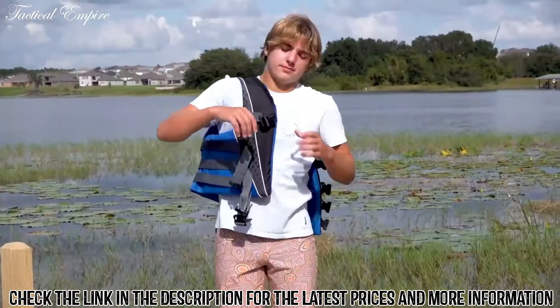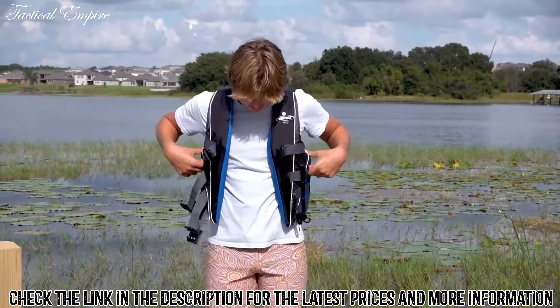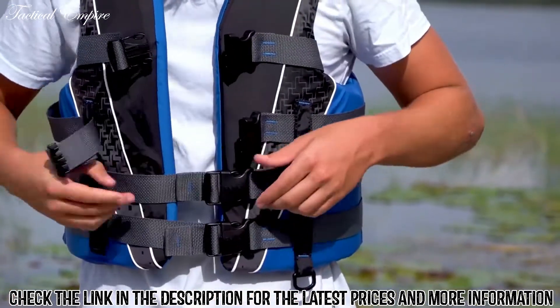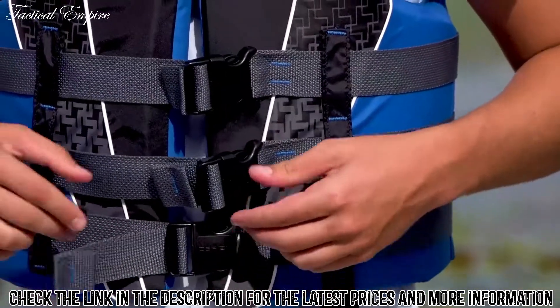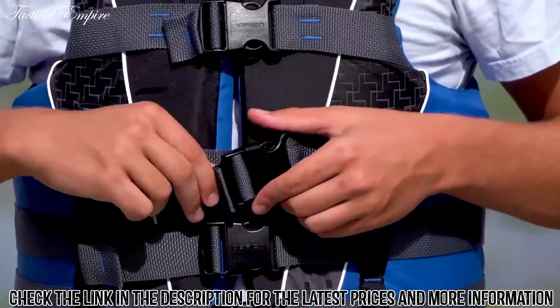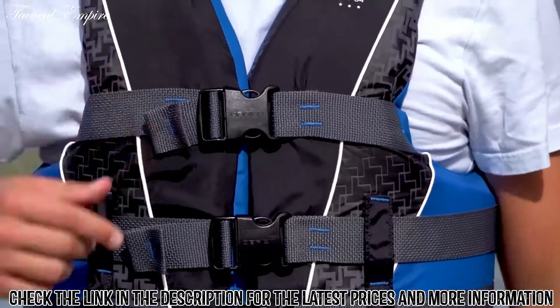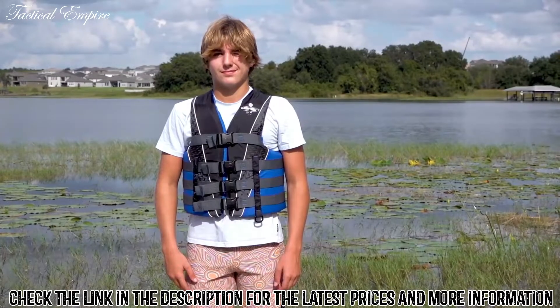Now let's talk about nylon. This material isn't really designed to stretch like neoprene, so when you put them on, the front panels should come close together. The buckles should be easy to secure and the belt should be pulled tight for a snug fit. If there's a large gap between the front panels and the belts barely connect, the life jacket is too small and you should try a larger size. If the front panels overlap when the belts are pulled tight, the life jacket is too big and you should try a smaller size.